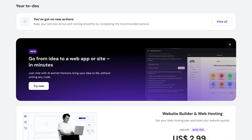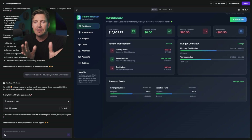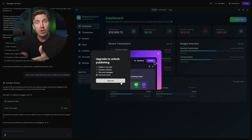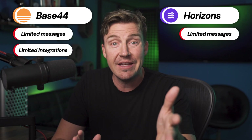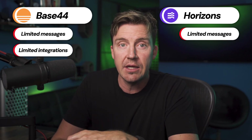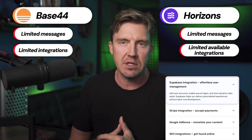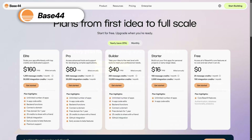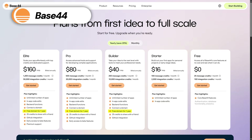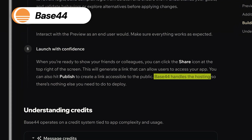Horizons operates similarly but is a bit more restrictive. It's not a full plan — it's more of a free trial where you can test drive the platform. You won't need a credit card, but you won't be able to deploy apps normally with it. For both providers, plans are limited by monthly messages, but Base44 also restricts monthly integrations, including file uploading, image understanding, image generation, and email sending. Hostinger doesn't restrict integrations but has more limited reach. That said, Horizons gives you a free domain name and hosting for a full year, so you're not only getting a tool to make apps but also a place to host them.